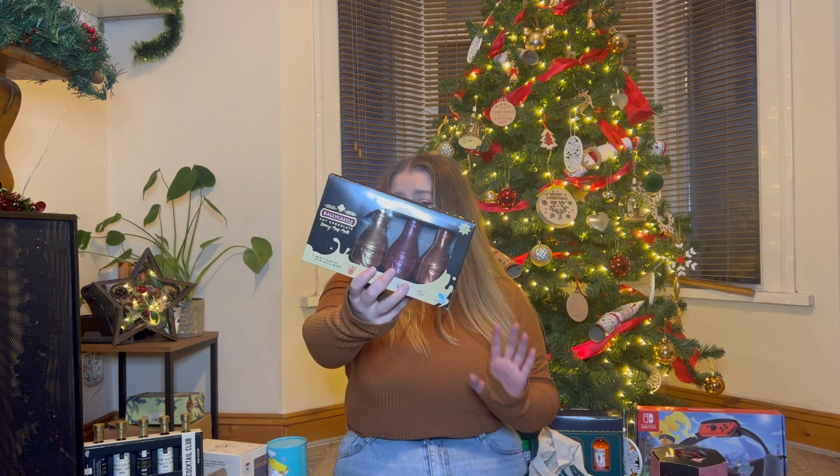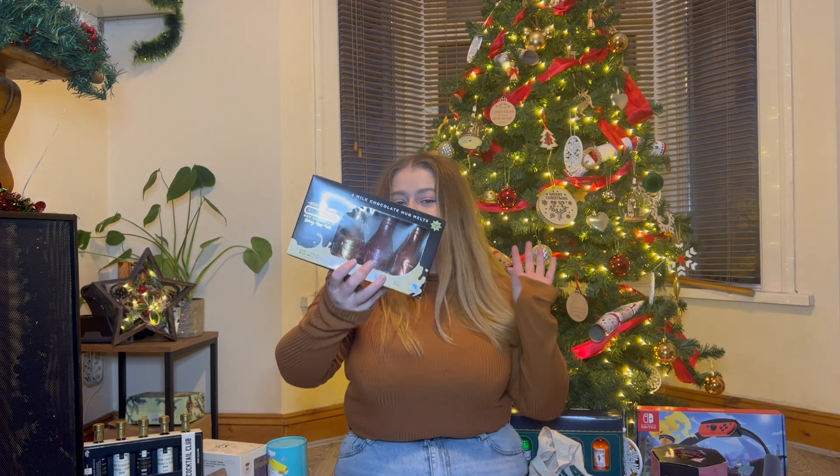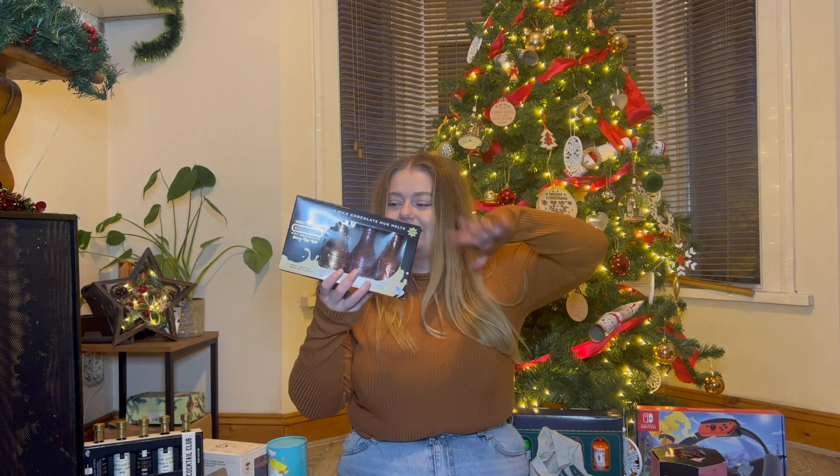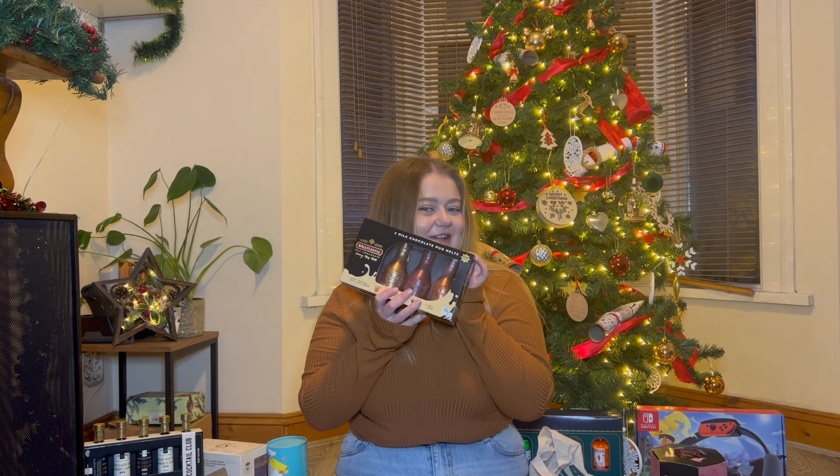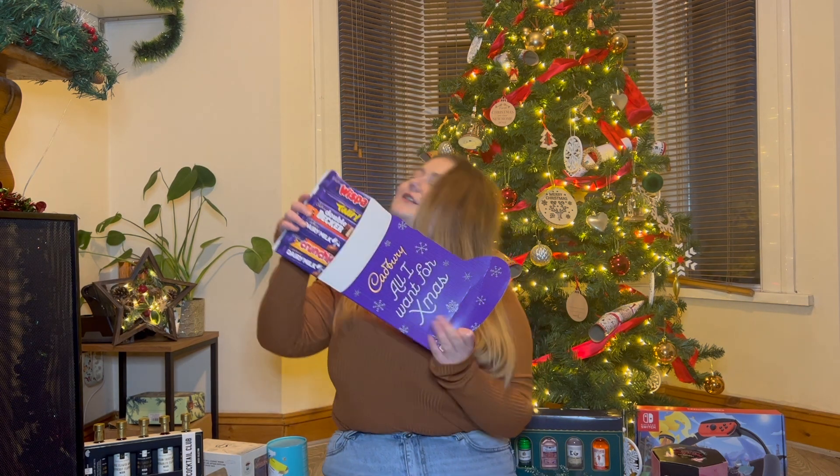Thank you so much for those gifts, I love them. My auntie also got me this cute Baileys castle set - it's hot chocolate but with Baileys. You know those chocolate hot chocolate stirrer ones? This is the same but with Baileys. I cannot wait to try it, thank you so much.